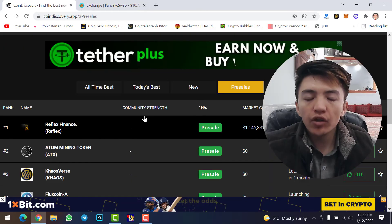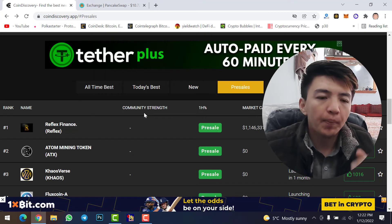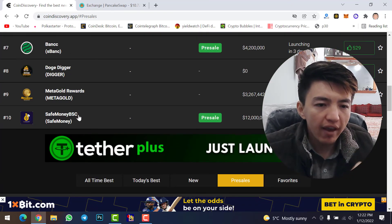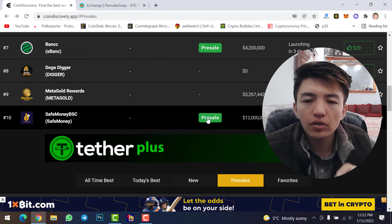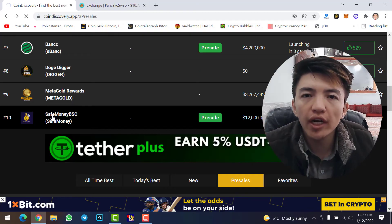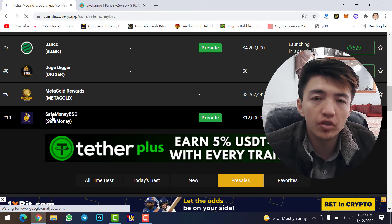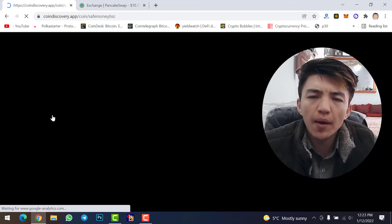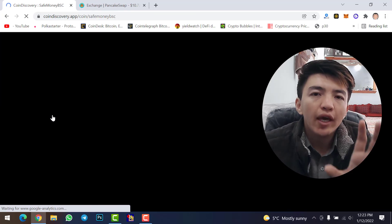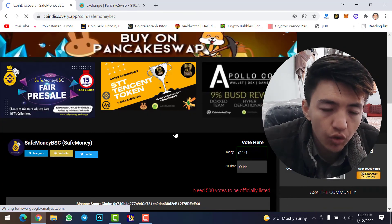You can use the same process to buy any pre-sale token, not just Reflex Finance. For example, let's click on 7BSC — this is also a pre-sale token launching in four days. Simply click on it, copy the contract address, go to PancakeSwap, and buy it using your MetaMask wallet. The same process applies to any pre-sale token shown on the site.